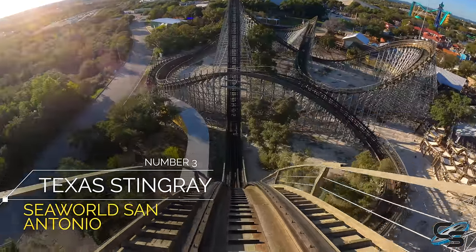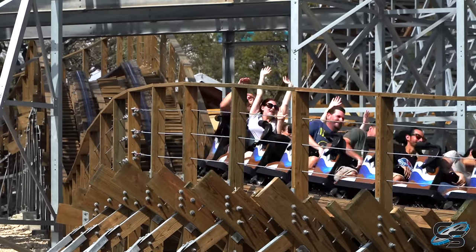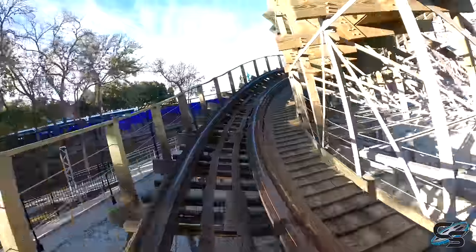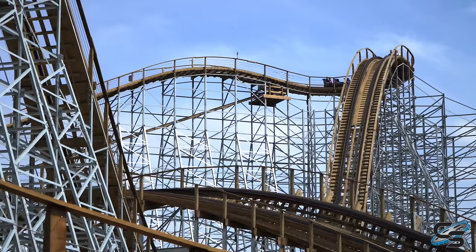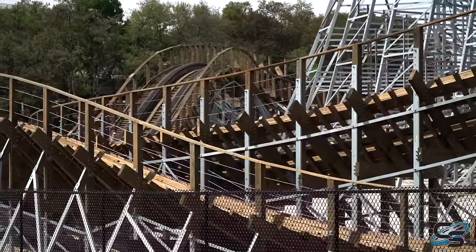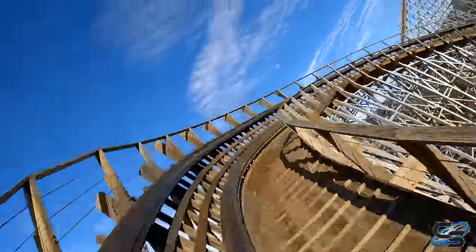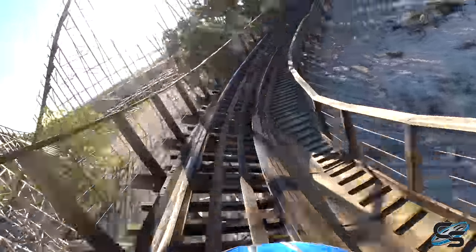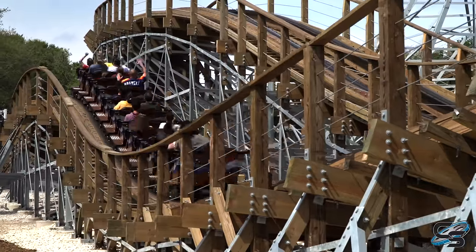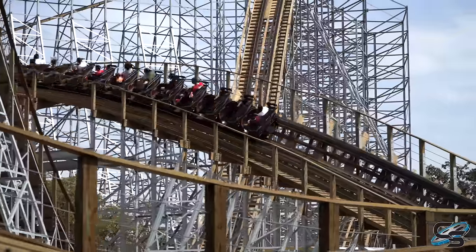At the number three spot, we have Texas Stingray at SeaWorld San Antonio. I recently got back from SeaWorld San Antonio after not having ridden Texas Stingray in several years since it opened, and I was blown away at how good it was running — better than I remembered. Not only was it still extremely smooth — I believe they also use Ipe on this ride — but the pacing is just unreal. This ride does not peak in the beginning; it gets better and better as you go along. You start with large fan turns, then progressively get lower and lower to the ground: ejector hill, banked turn, twist to the side, ejector hill. I believe this is the best roller coaster across the three SeaWorld parks in the US.